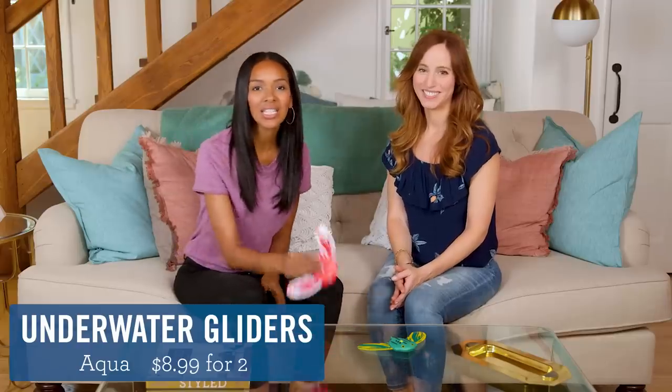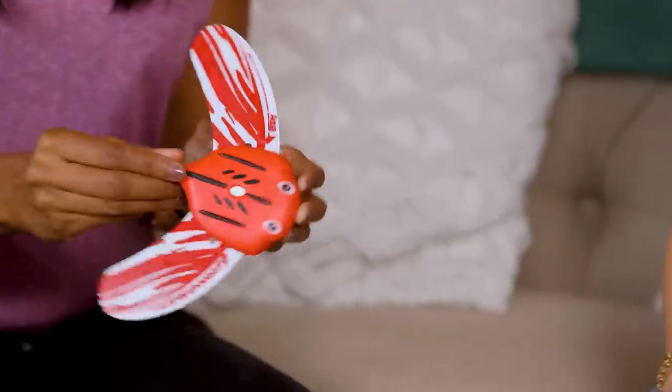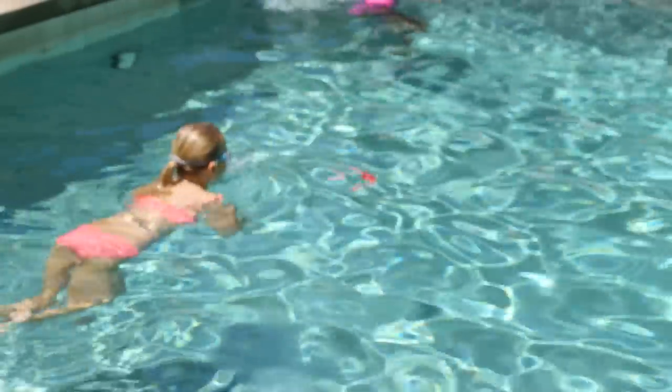Next up we have Aqua Stingrays. Now these are so cool — they swim through the water by themselves. Don't ask me how they do it, I'm gonna go with magic. I don't care how they do it. Anything that keeps my kids entertained for more than five minutes is magic.